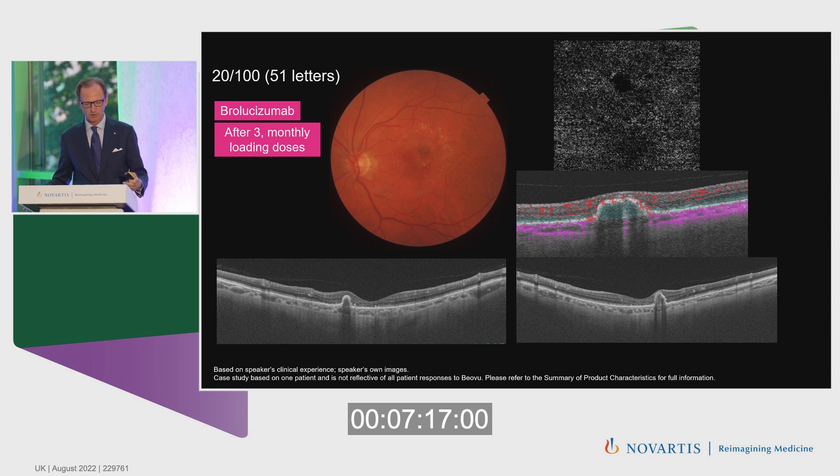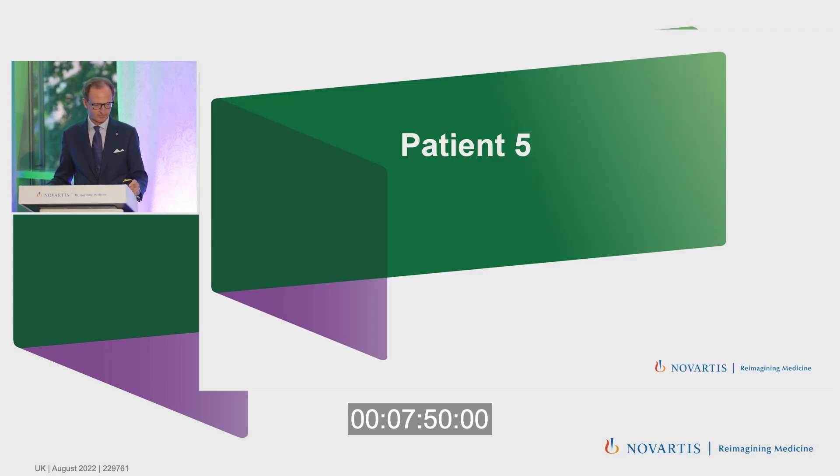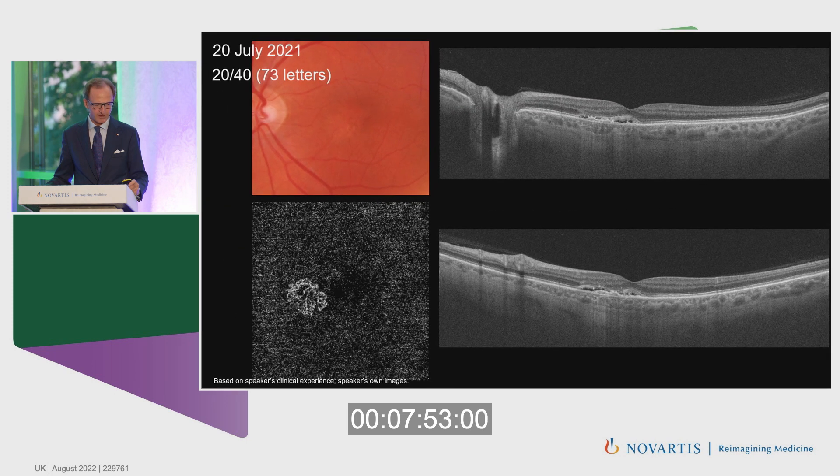The choroidal neovascularization almost completely regressed, leaving only a tiny fibrous lesion. The macula was completely dry. Visual acuity did not improve significantly, which we attribute to the initially large lesion and complete damage to the outer retinal layer. The last follow-up visit confirmed persistence of a completely dry macula.